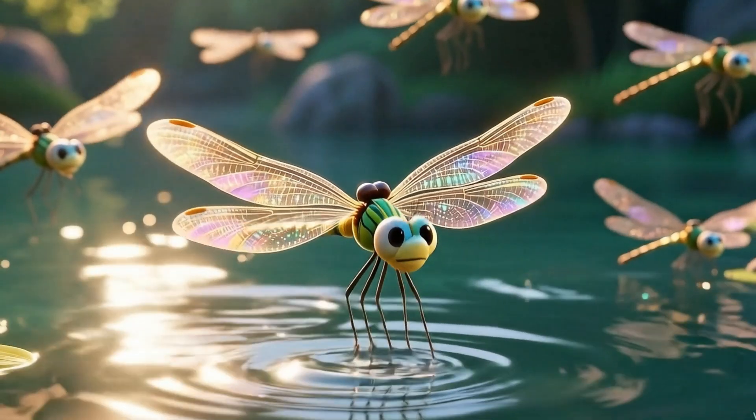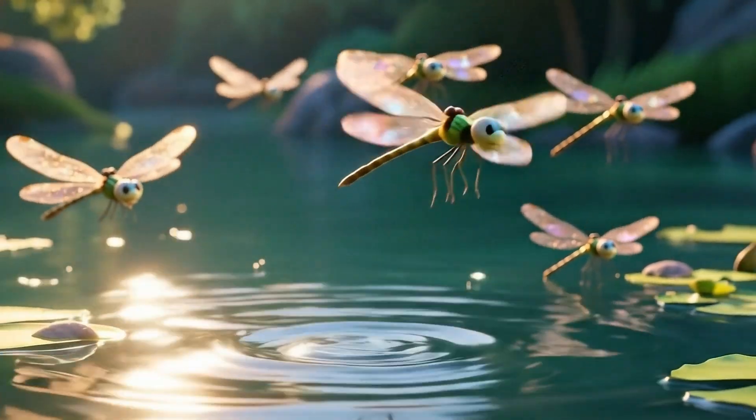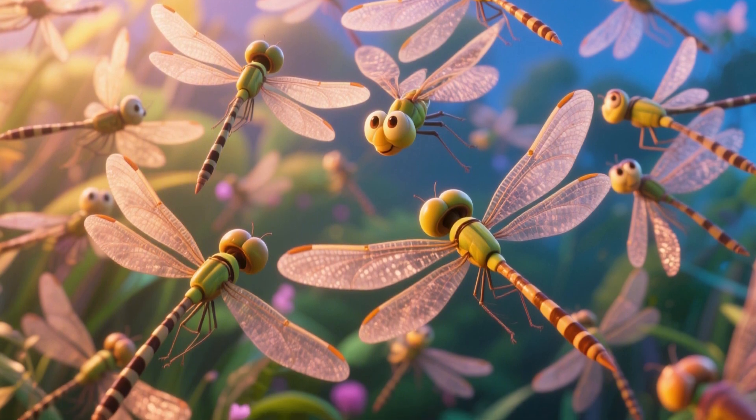When the sun hits their wings, dragonflies sparkle like tiny jewels, zipping over the water. A group of dragonflies is called a swarm, like a buzzing squadron on patrol.